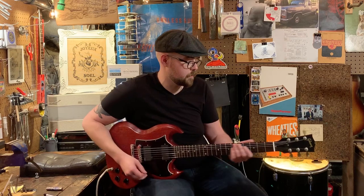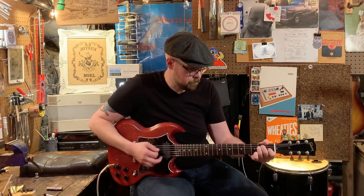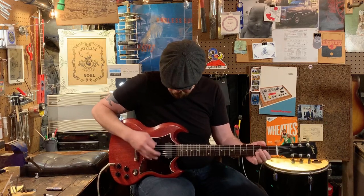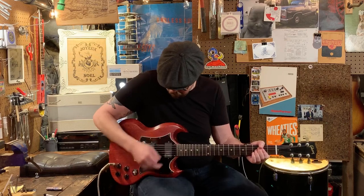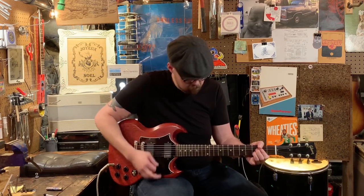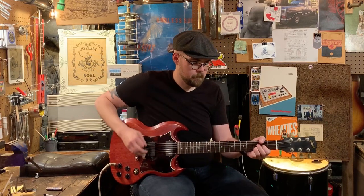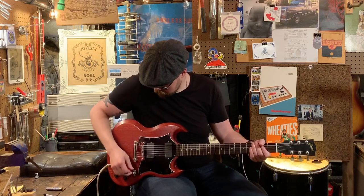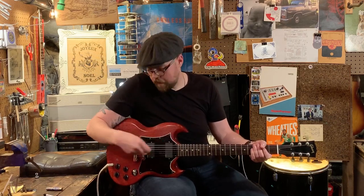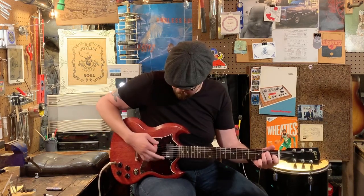Here's what it sounds like. Neck pickup on these — even though they're active pickups — it still will clean up very good with the volume rolled back.